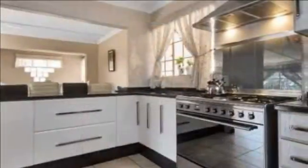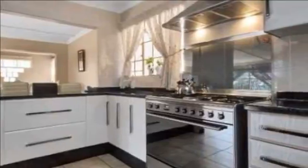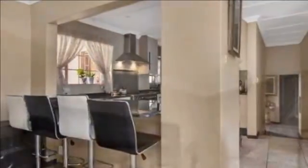Fully-fitted kitchen with solid melamine cupboards, under-counter oven with gas solid plate stove, and finishes all-round. Separate scullery with space for three appliances and pantry.